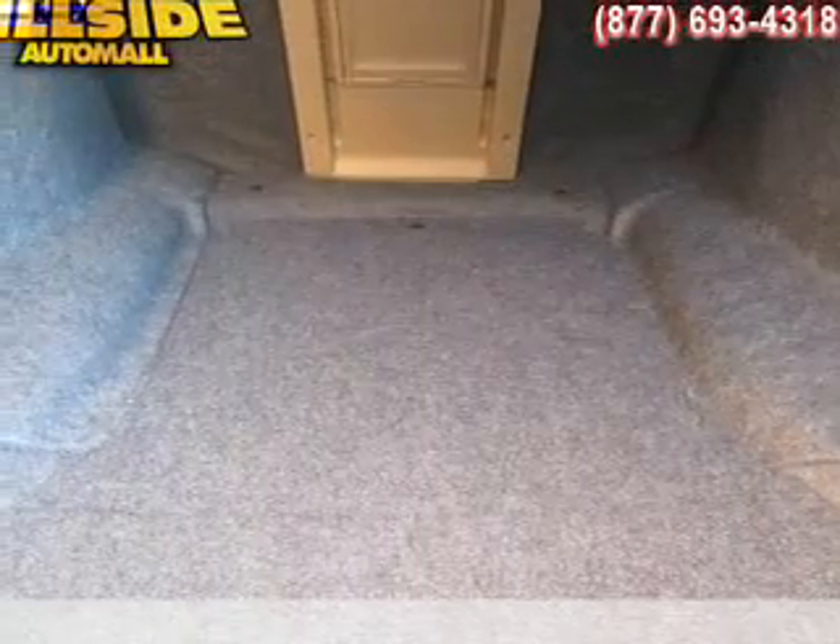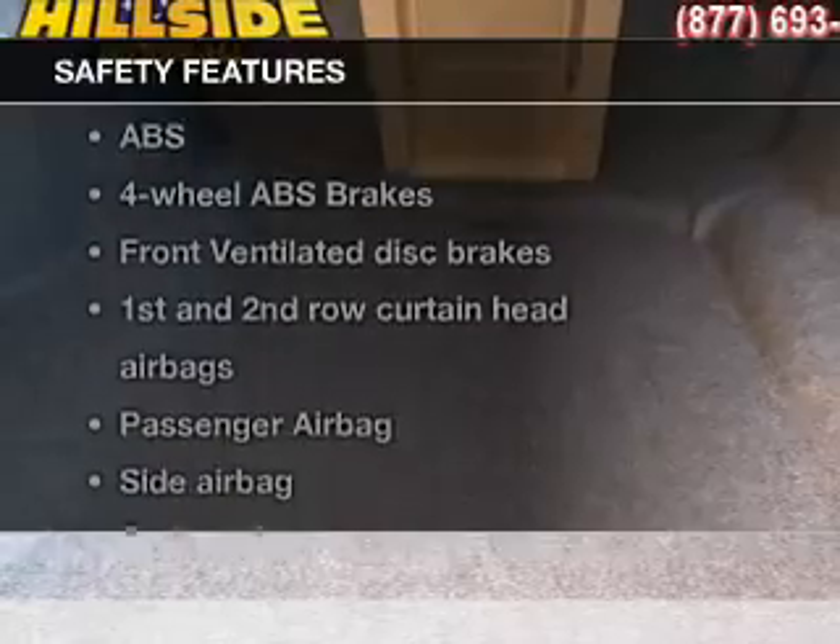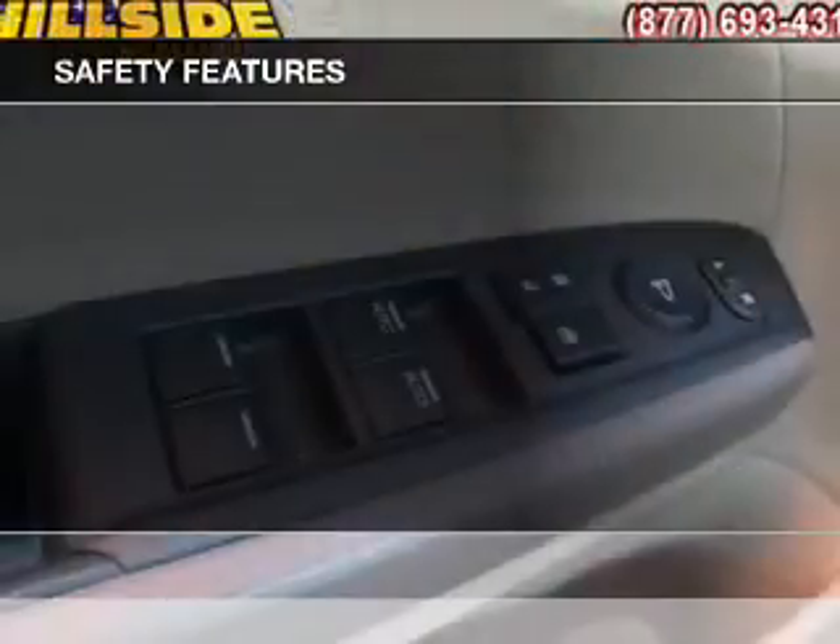Power mirrors, an alarm system, power steering. And for your peace of mind, the following safety equipment is included.